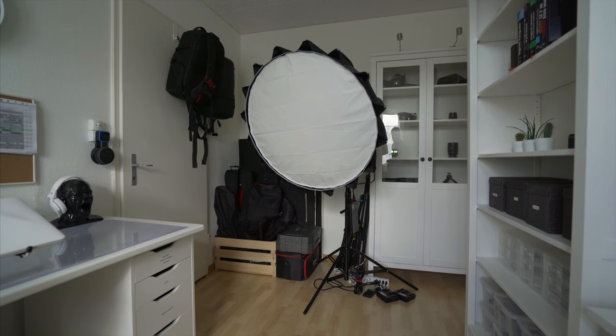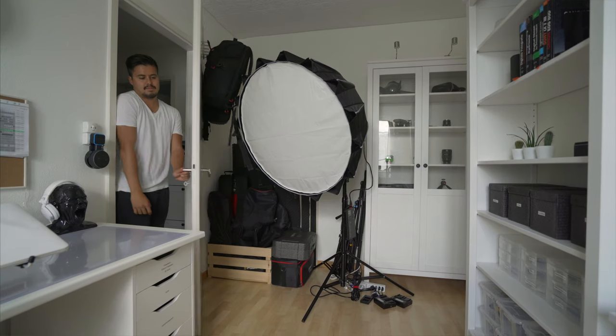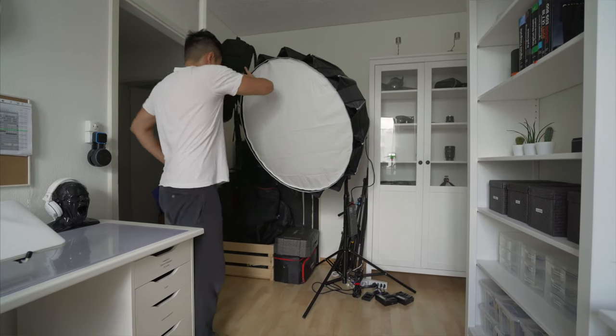Let's go over to my lighting setup. This massive light, which is the Aputure 120D Mark II, is by far the best light I've invested in. I know it's huge and it blocks even my doorway, but in order to get that soft look, I had to go for this light.